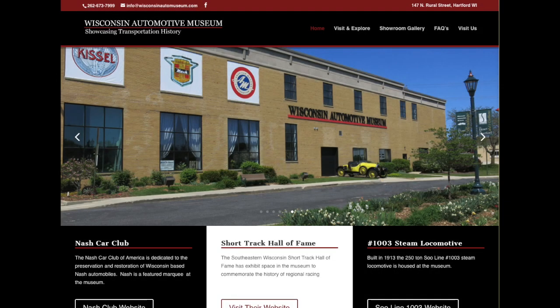This program is brought to you by the Wisconsin Automotive Museum, showcasing transportation history. Visit us on the web at wisconsinautomuseum.com.